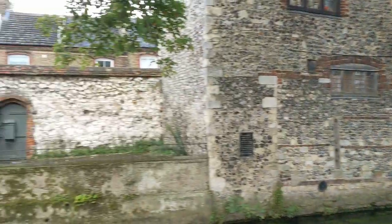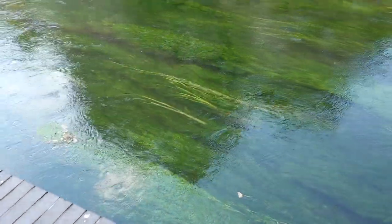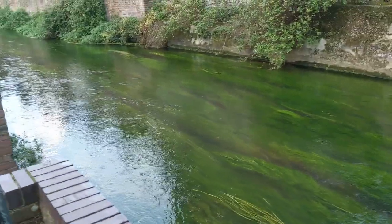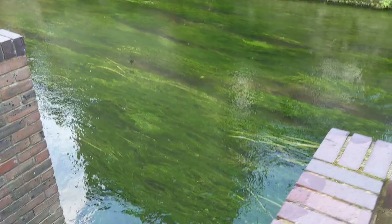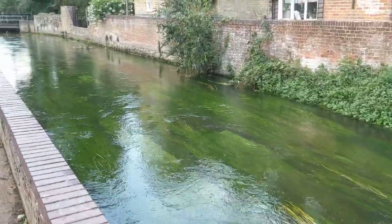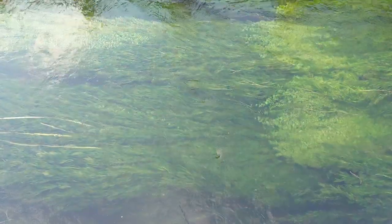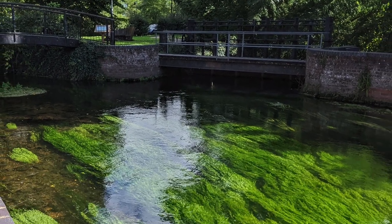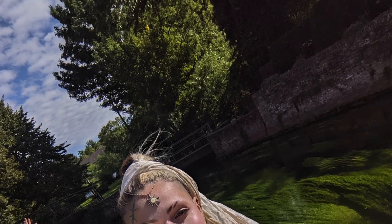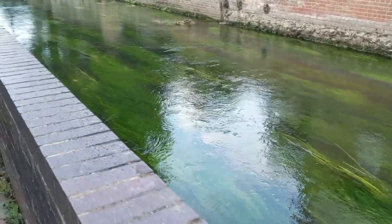And look at these algaes — pond reeds? I'm not sure. These beautiful plants just give me Studio Ghibli vibes. It was amazing when we were coming in because the sun was shining and the light reflecting off of them was just incredible, with the movement of the water and everything. It was a really nice little welcome. But as you can see now, it's kind of raining and a bit grey. And some ducks!